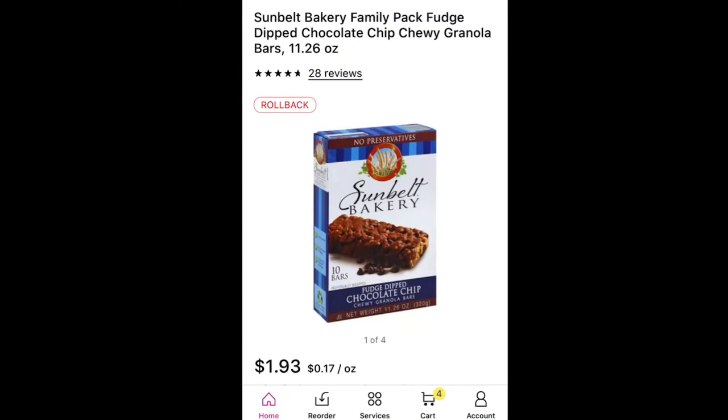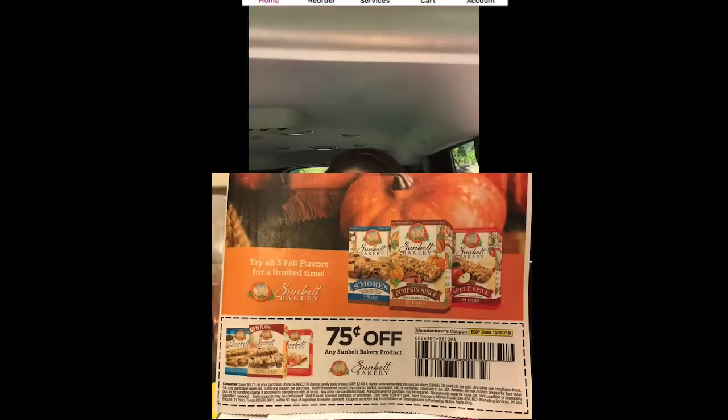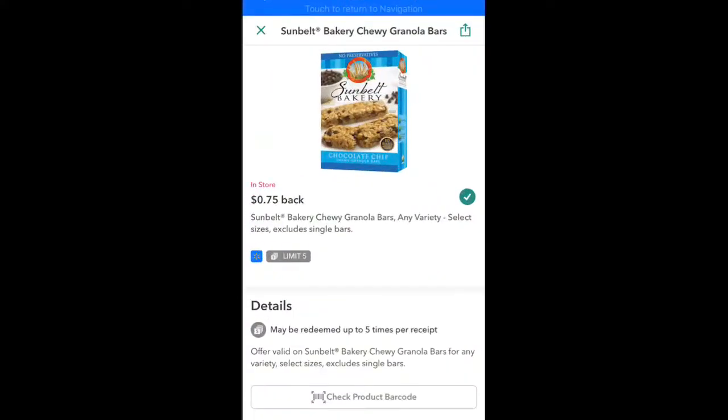I'm going to get four boxes because I have four coupons. This past Sunday they gave us 75-cents-off coupons in the Sunday paper. The math: $1.93 a box times four is $7.72. Using four manufacturer coupons takes $3.00 off, so I'll pay $4.72 out of pocket. Ibotta gives back 75 cents per box — another $3.00 off — making them $1.72 for four boxes of granola bars, or 43 cents each. I like that deal.